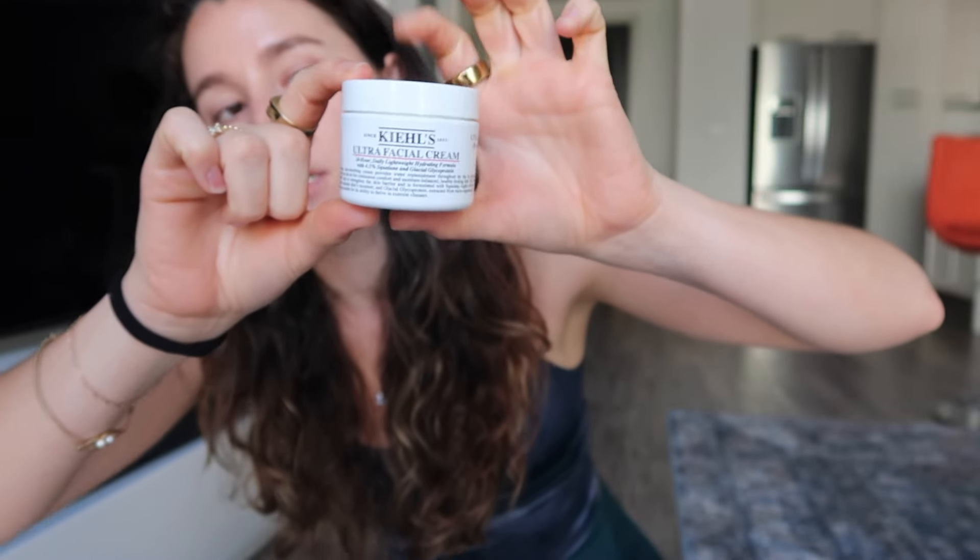I've gone through so many of these specific moisturizers. I'm a Kiehl's fanatic. I tried this for the first time maybe two years ago and I've gone through so many of them. It's just a very neutral moisturizer — it's light, doesn't have a strong fragrance, it's good for sensitive skin, it's hydrating, it's good under makeup, it's good before bed. I think this is just a really good whatever, wherever type of moisturizer. Tried and true, can't go wrong with this.